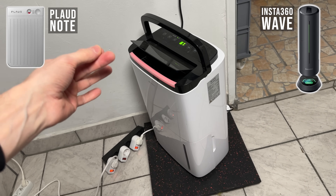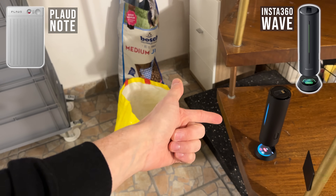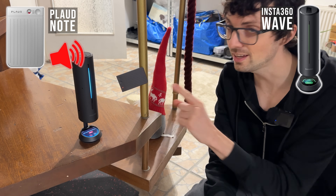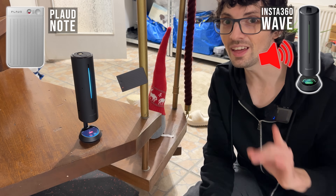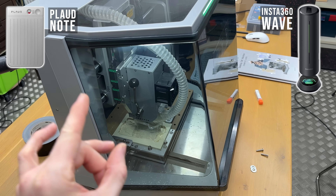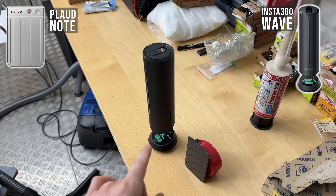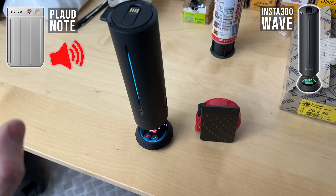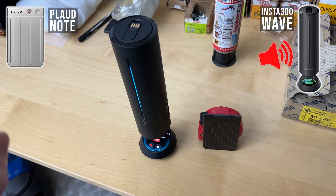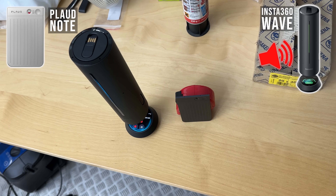Another source of annoying noise. I'll place the recorders right here — Plot is magnetic, by the way — a good two meters of distance. Going for a sound check in a really noisy environment — here is the Wave, and here is the Note. Let's go even crazier. This is terrible from two meters away from the source. Going for a sound check in a really noisy environment — Wave then Note. The difference is really apparent.